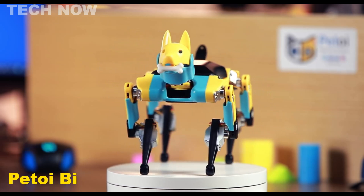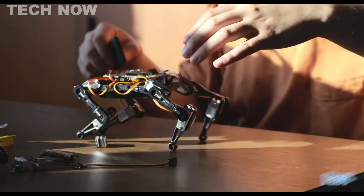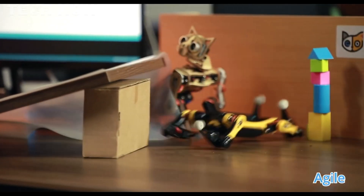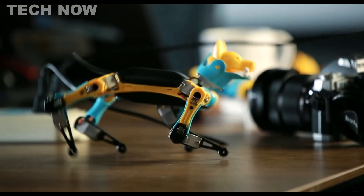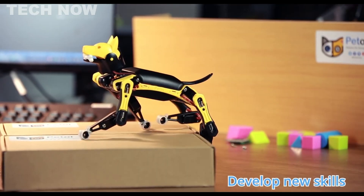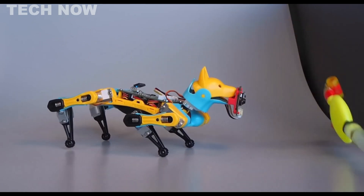The P-ToyBiddle Robot Dog is an affordable open-source companion for tech enthusiasts and pet lovers. This realistic and programmable robot dog offers endless possibilities for exploration and customization. With its sophisticated motions and ability to learn new skills, it's a perfect STEM tool for learning robotics, providing a fun and educational experience for all ages.